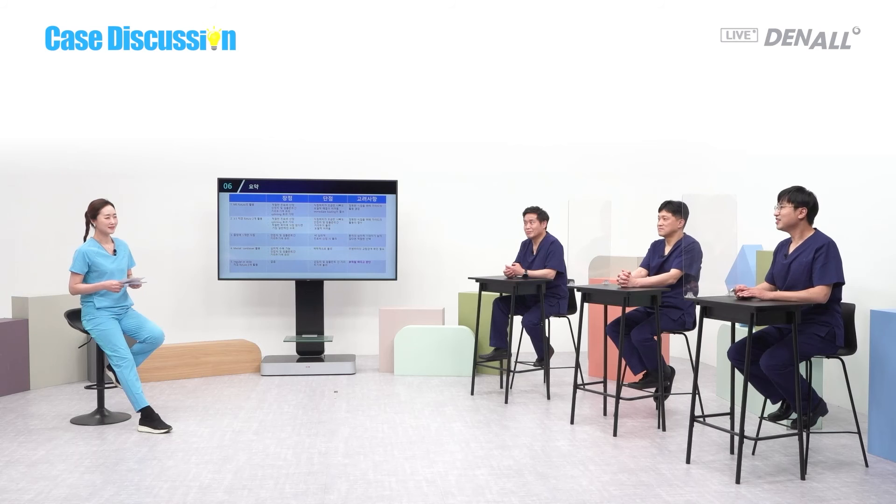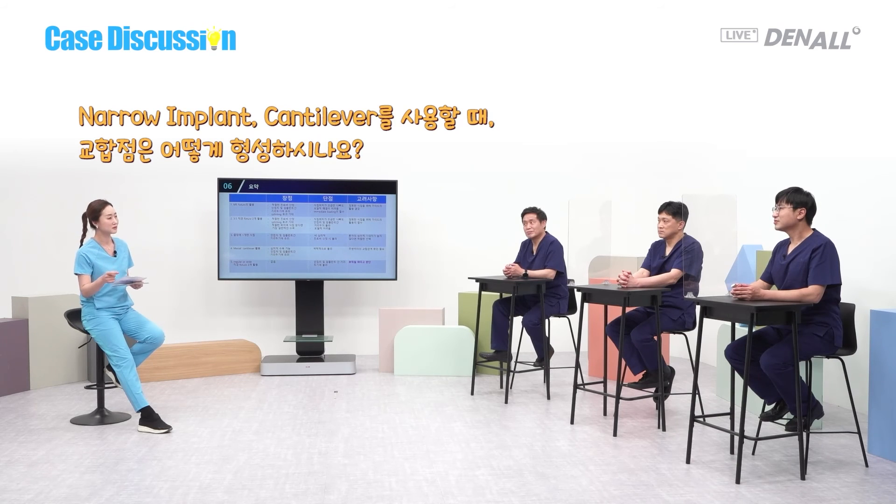The dentist who sent us the case is asking about the occlusal guide. When we place narrow implants or use cantilever, how do we determine the occlusal points?